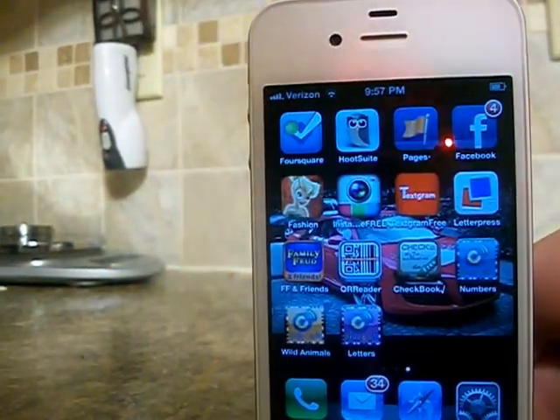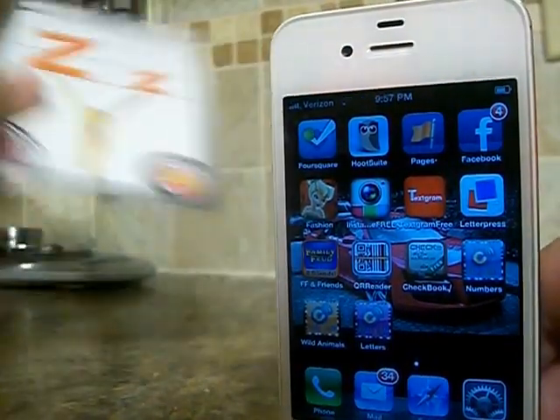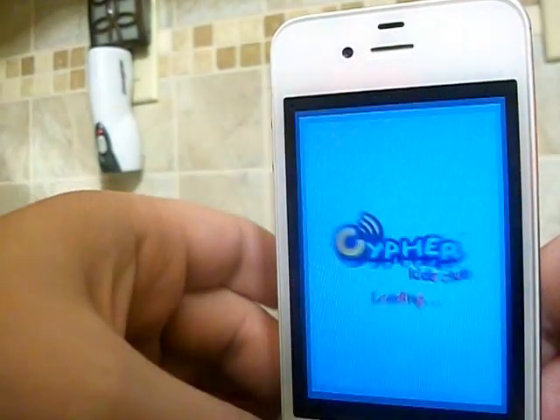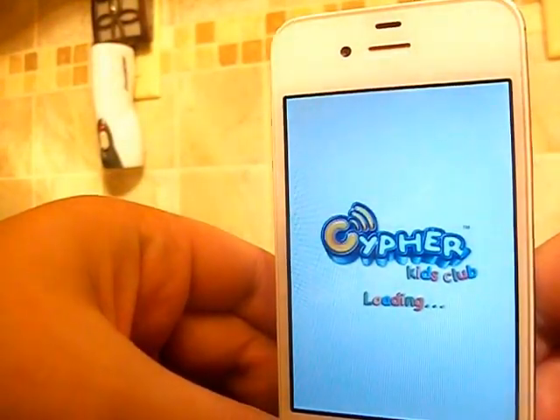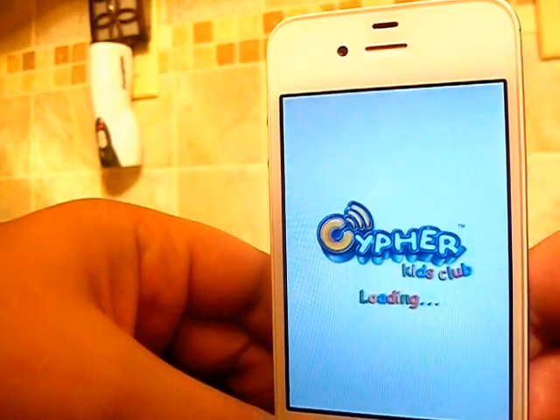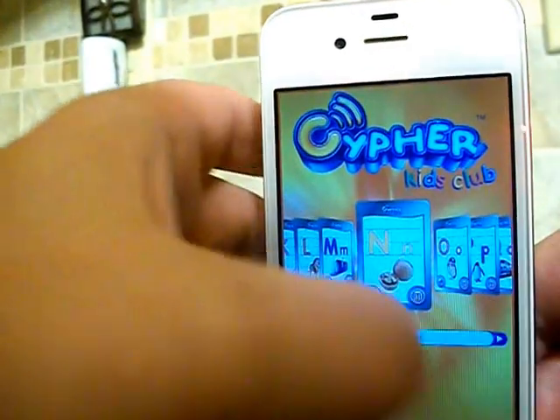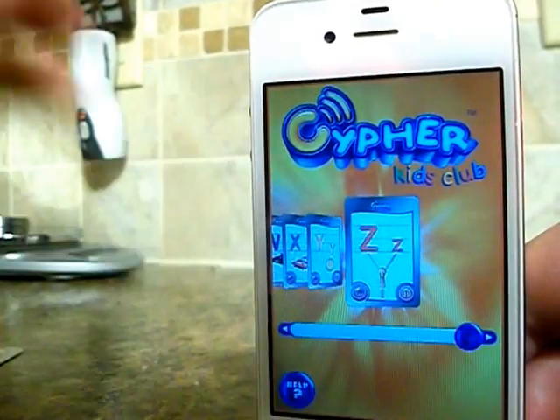So now we're going to move on to the letters app. I have the letter C card. There we go, we're loading. And we're going to pick the letter Z.